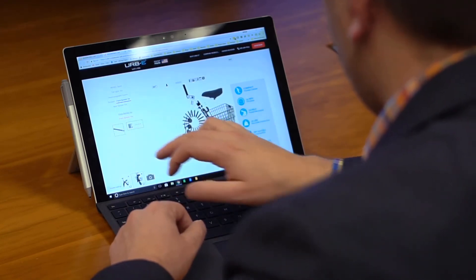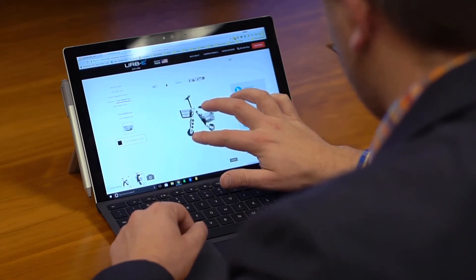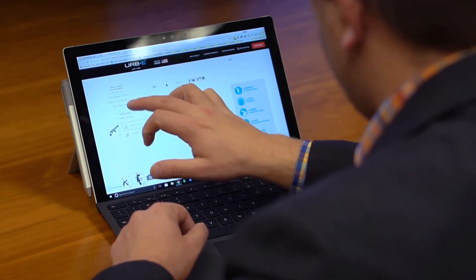Allowing your customers to customize their future purchase brings a whole new level of online shopping. Delivering a user-friendly platform that's fully interactive will build brand loyalty in an already extremely competitive and crowded market space.